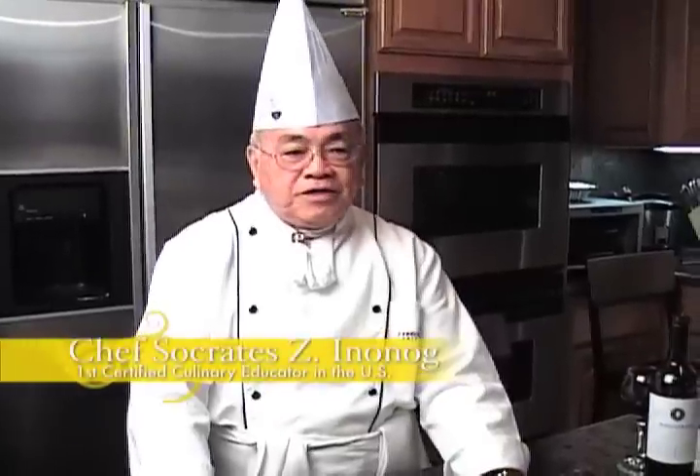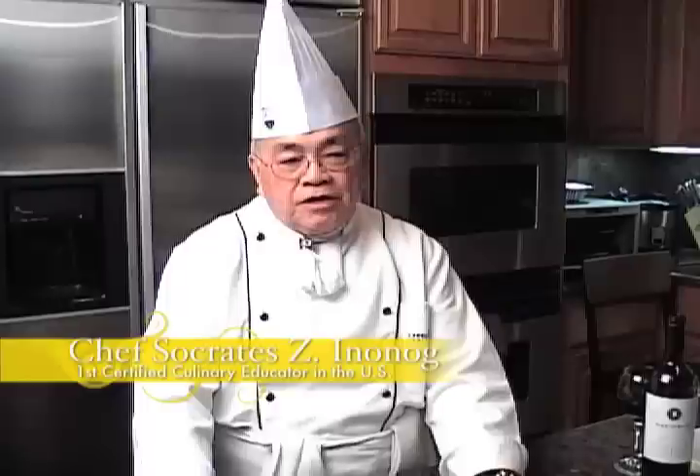Welcome to Isla Culinaria, my Island Pacific supermarket. A gastronomic adventure will take you from one culinary destination to the next. I'm Socrates Inanog from the House of Socrates, Asian fusion cuisine. Today,